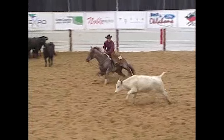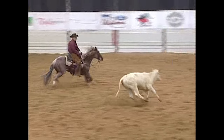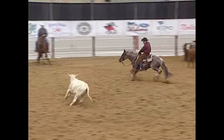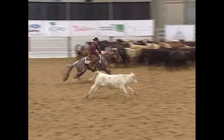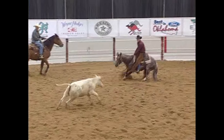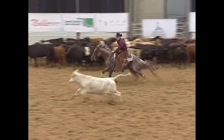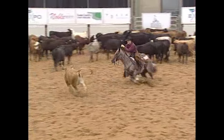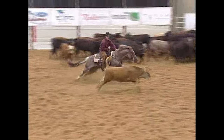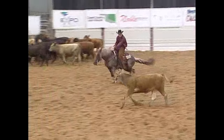Amount of courage and degree of difficulty are both credit-earning situations that could potentially raise a rider's score. Amount of courage is defined by when a rider chooses to continue to work the same cow when they had an opportunity to quit. Degree of difficulty is determined by how strong a challenge the cow presents to the horse while trying to return back to the herd.